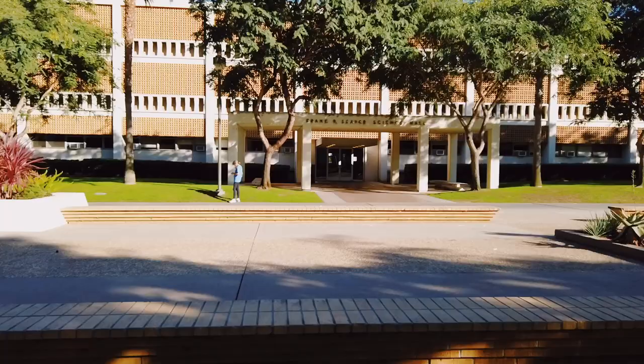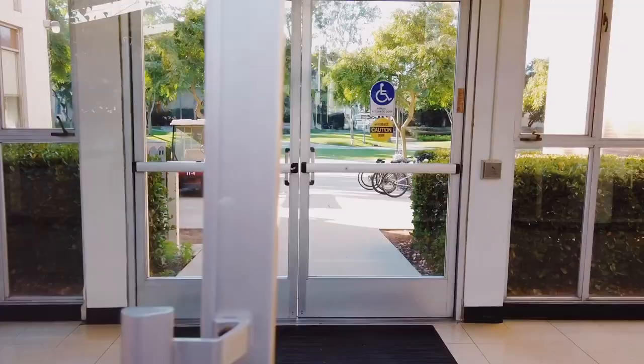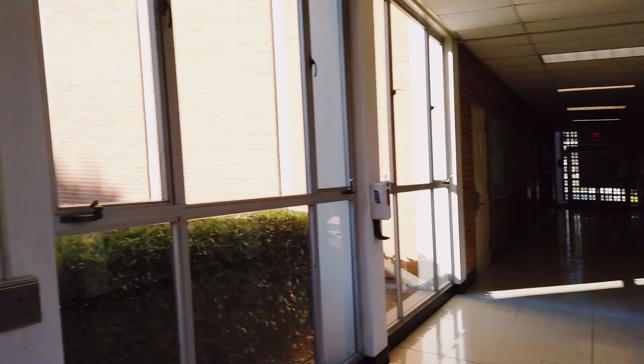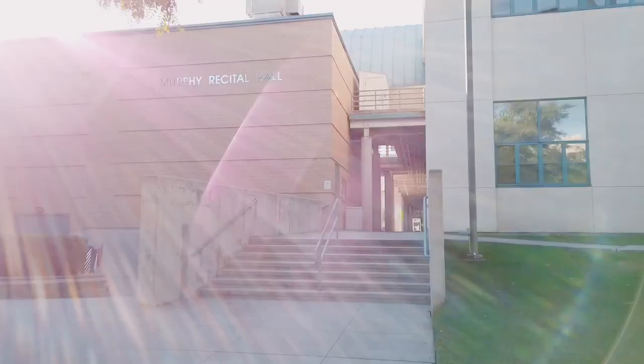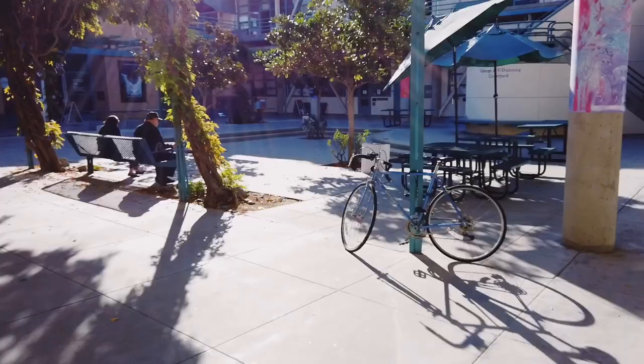Here's Seaver Science Hall. It's mainly for engineers and science majors, but you might have a random class here at some point. And this is what I call the art school — any arts class will most likely be held here. It has music classes, dance classes, ceramics, and photography. Anything artsy is going to be here.